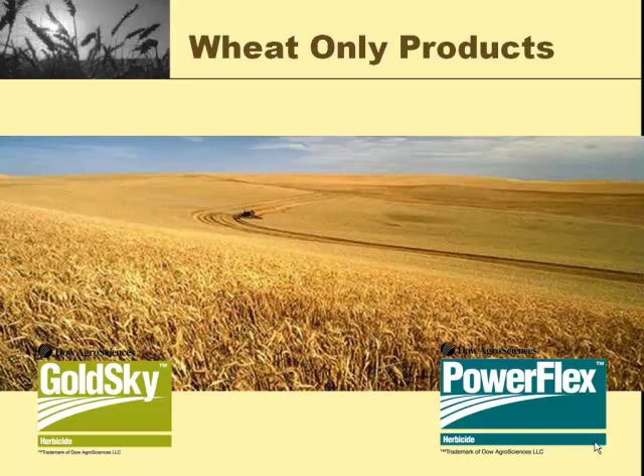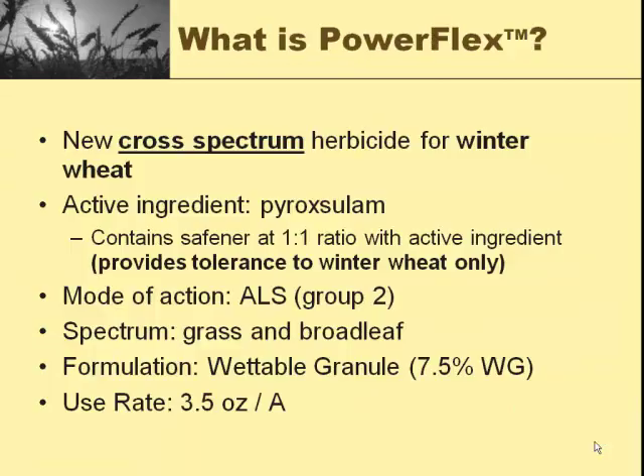These are some fairly new compounds from Dow that are grass herbicides for use in wheat only. PowerFlex is for winter wheat, and GoldSky can be used on either winter wheat or spring wheat. Pretty much any variety — Durham wheat is excluded, it's not labeled for Durham wheat. But they haven't found any winter or spring varieties that there are any problems with. PowerFlex is a very active compound. It does get more than just grassy weeds — it gets quite a few broadleaf weeds as well. The active ingredient is pyroxsulam, and it also has a safener because pyroxsulam on its own is pretty hard on wheat.